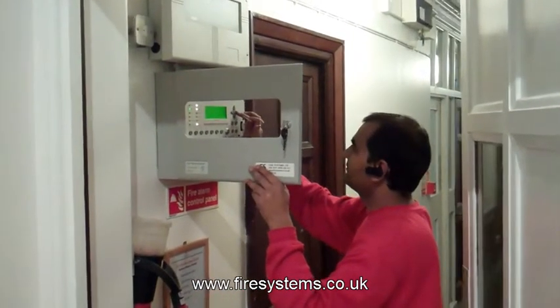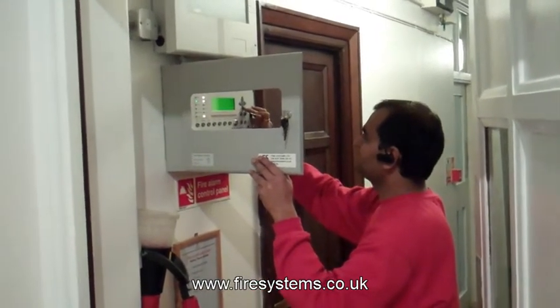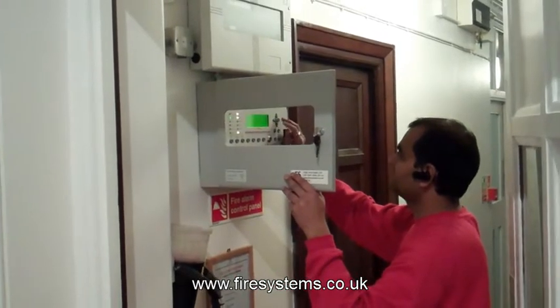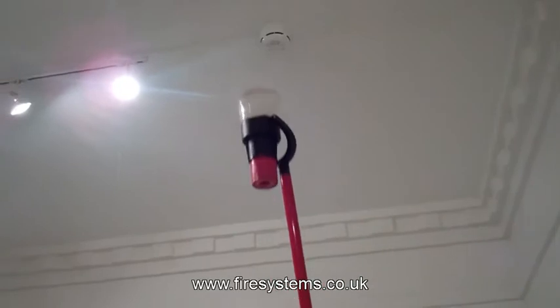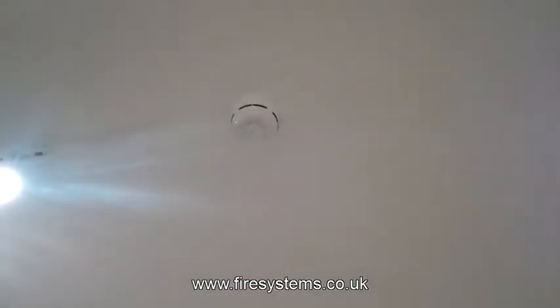As you can see in the video, the decoration was not damaged. The detectors were installed with no wiring or cables on show. The interior designers were pleased with the result, and the building now has a modern addressable fire alarm system, with all the additional equipment as per the agreed design.